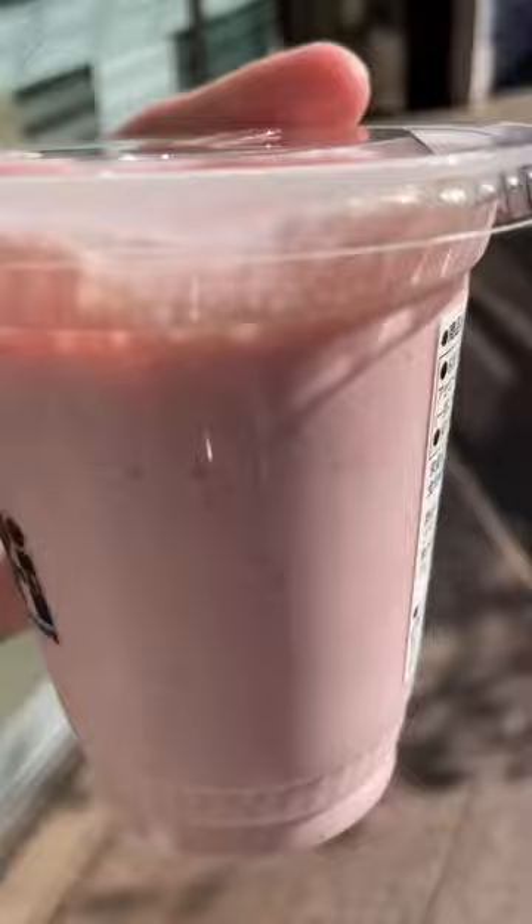You pick whatever flavour you want, whack it in the blender and then it's good to go. I tried out the strawberry one and it was actually very underwhelming — it was really watery and didn't have too much flavour. The mango one tasted a little bit better but again it wasn't great.